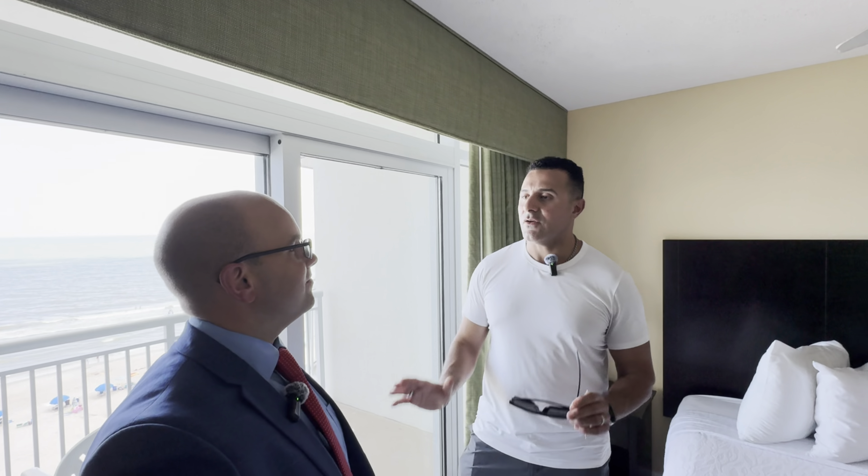We're heading up the street to Paradise to drop off the key cards and then heading to Ocean Reef Resort to check out some four-bedroom units. The units at the Grand Atlantic in the stack he was looking at didn't show well — they were the breakout units with a separate one-bedroom studio apartment, and he wasn't interested. We're on site at Ocean Reef heading up to unit 221.